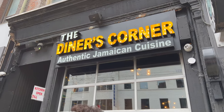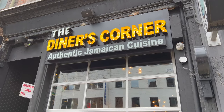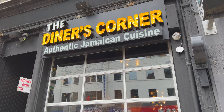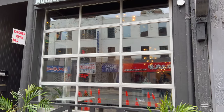What's up everyone? I'm here on Yonge Street in downtown Toronto and I'm going to try the Diners Corner Authentic Jamaican Cuisine. I actually got invited to this place on my first ever day in Canada and I'm coming back to try it out. So let's see how it is.